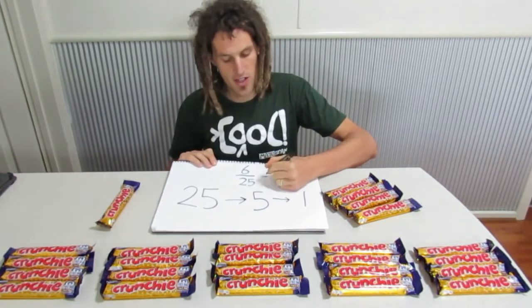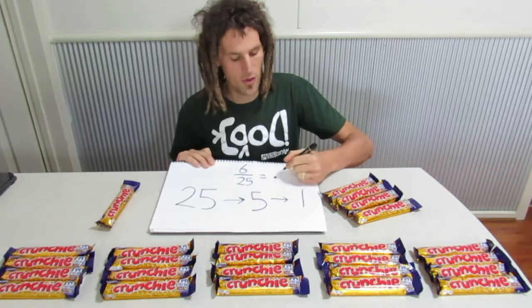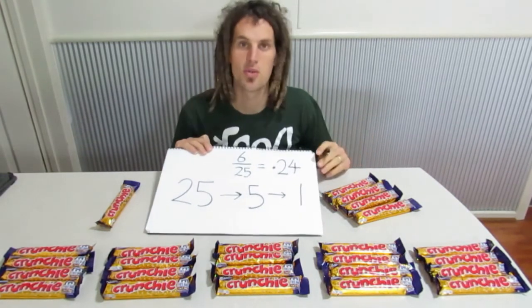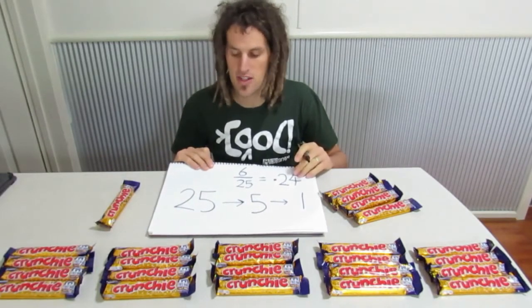6 out of 25 actually equals 0.24, which is 24%. And if you know your maths, 25% is 0.25, so it's very close to that.